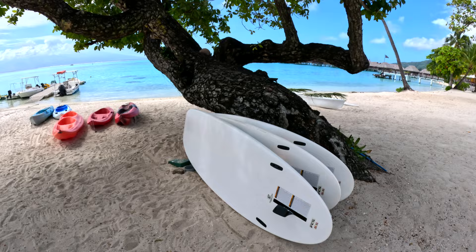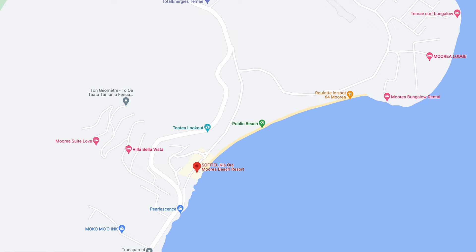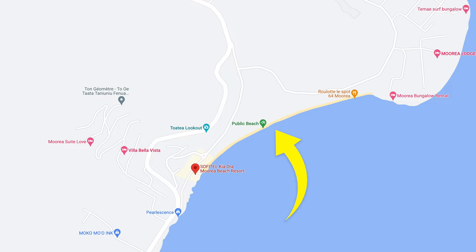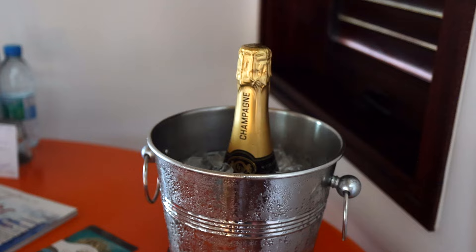They have a dive shop, free rentals for kayaks, paddle boards, and paddle boats — so there's literally so much to do just on the resort. You're right next to Temae Beach, which is the most beautiful beach on the island. You could honestly stay at the resort and not even leave while still doing amazing activities. We highly recommend staying here for a honeymoon or special occasion — it is a pricier five-star resort. If you want something more affordable, consider an Airbnb or Vrbo, but if you want luxury, this is a 10 out of 10 property we'd come back to.